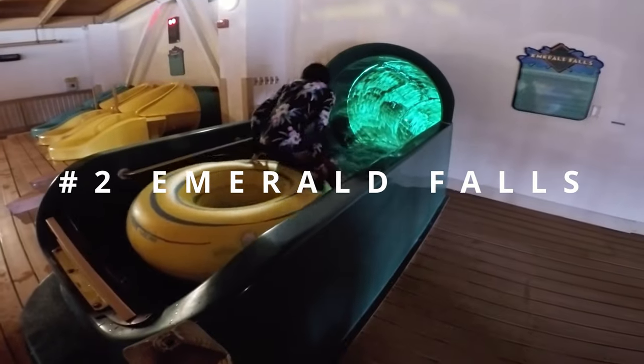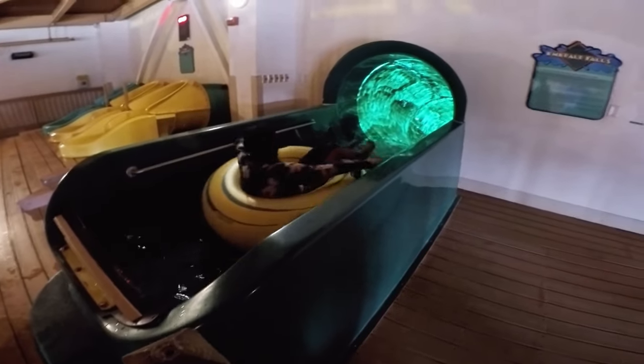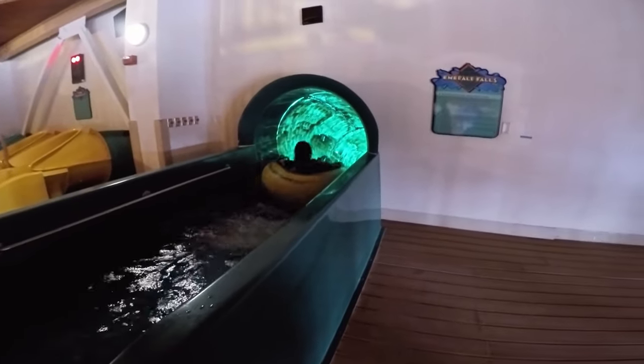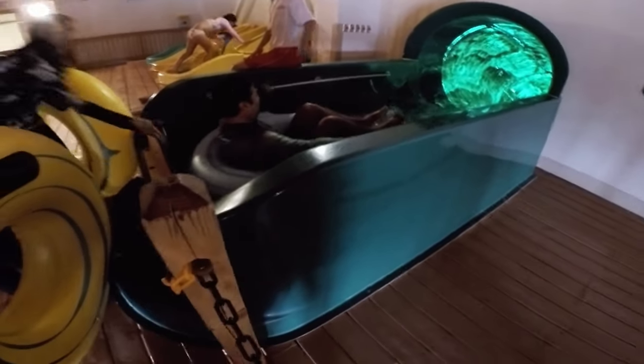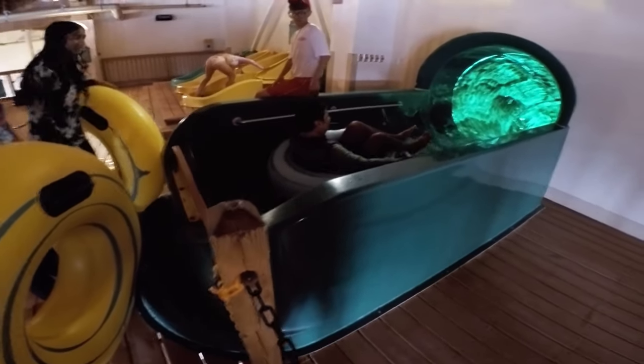So this is another fun slide. This is called Emerald Falls, and this is a single person slide, so only one person. Push, push. Ok, ok.